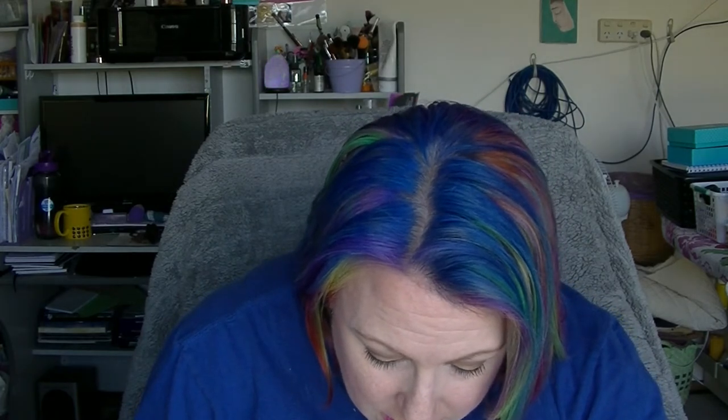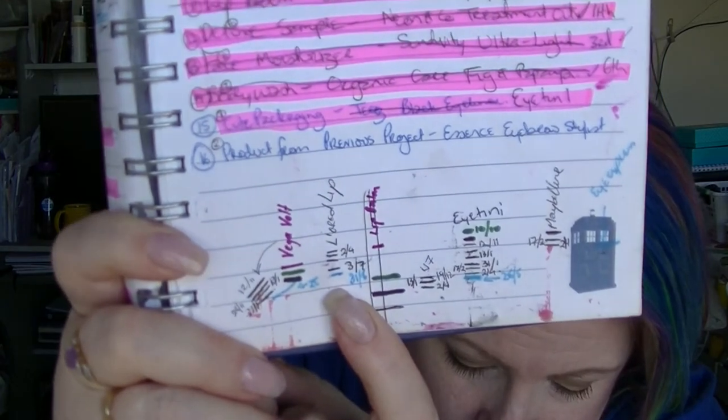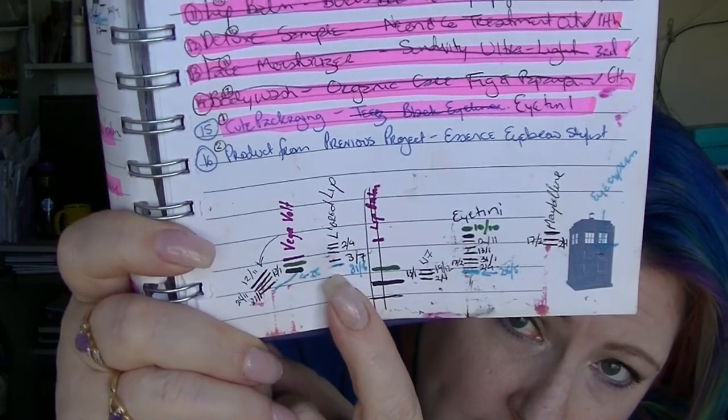Then we have the L'Oreal lip liner — excuse my sniffling, I'm actually sick. I have a habit of breaking my pencils when I measure them. So we have made a little bit of progress on this L'Oreal lip liner in Belle Natural. I like to use this under my Kate by Rimmel 45, which is basically a nude. I was actually wearing it underneath all of this — normally I wear this lip liner underneath. The blue line at the bottom is where we are now.